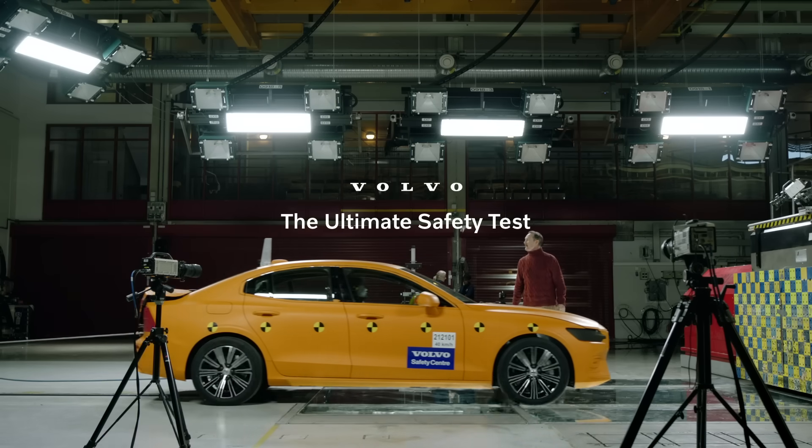What is the ultimate safety test? Hey, I'm Björn, and I'm here at Volvo to find out.